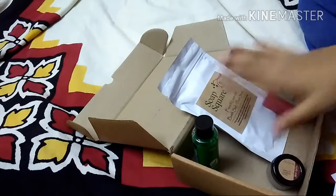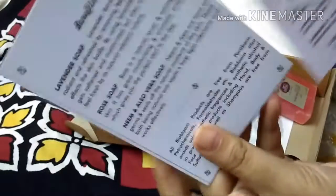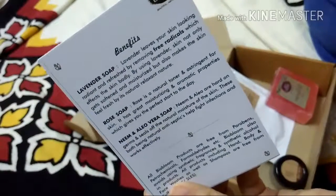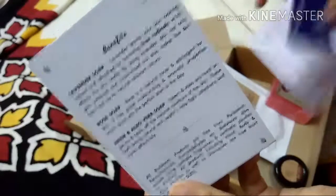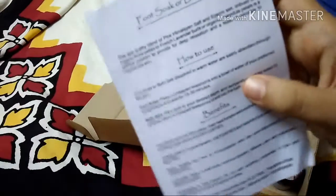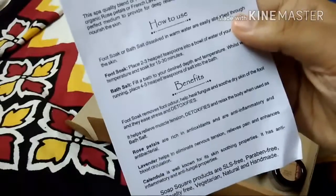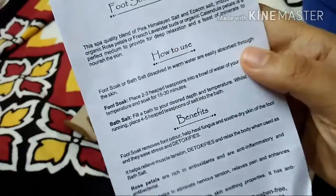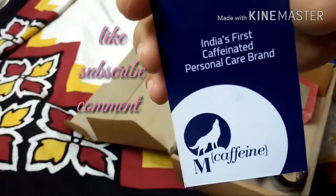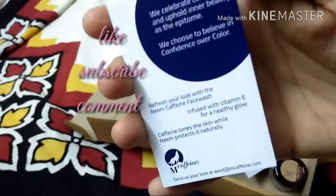So those are all the products in my Glamigo box. This is the first time I'm seeing information cards for all the brands included. BioBlooom has lavender, rose, and neem & aloe vera soaps — I think I got the rose soap based on the color. The Soap Square card is a little pamphlet explaining how to use it and the benefits. The MCaffeine card says it's India's first caffeinated personal care brand — that's new information for me.